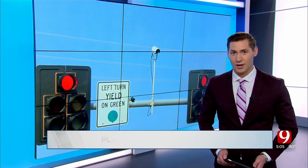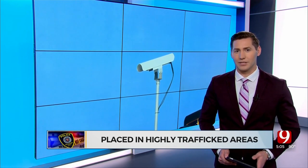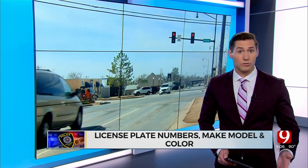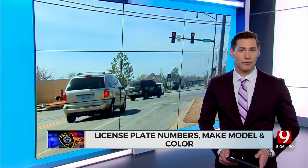The device is called a flock camera. They're typically placed in highly trafficked areas. The camera captures license plate numbers, make, model, color, and any other identifiable features.